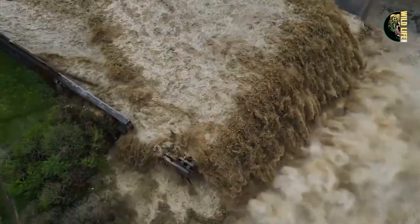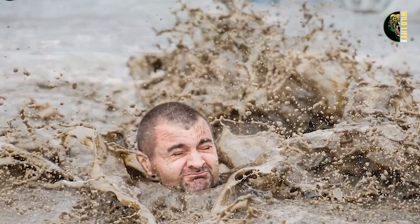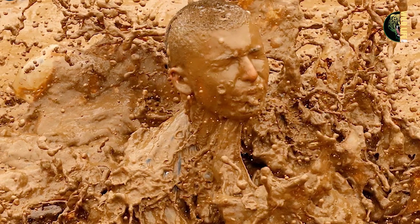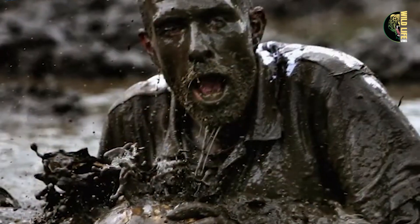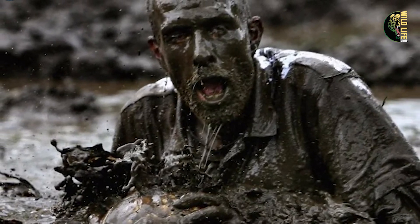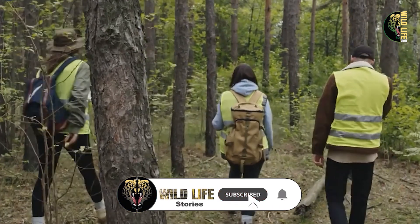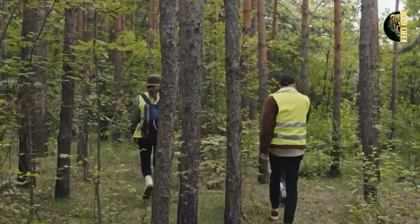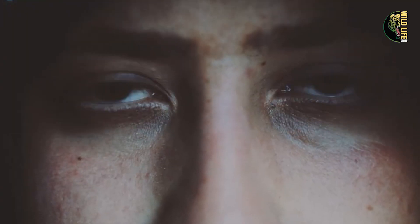Moments later, the wave of mud hit him with incredible force, trying to drag him away. Robert clung desperately to the tree, using every ounce of strength he had to stay put. As the first wave finally passed, he realized he was buried under a thick layer of mud and debris. Luckily, a small pocket of air had formed around his face, allowing him to breathe, though he was almost entirely stuck in the dense muck. Trying to stay calm, Robert knew that panicking would only make things worse. Time seemed to crawl as he worried about how long it would take for his colleagues to notice his absence. He knew they'd be overwhelmed with the landslide's aftermath across the park, making his situation even more uncertain.